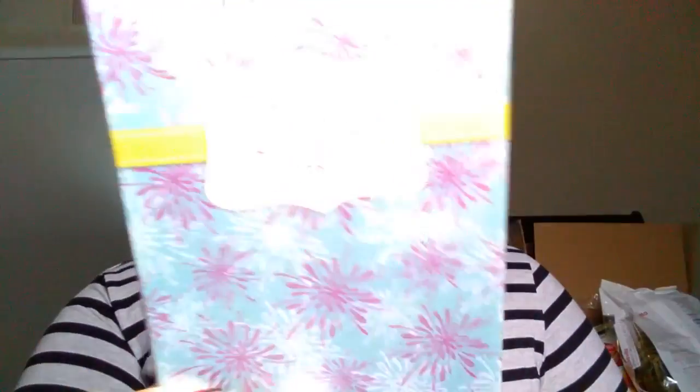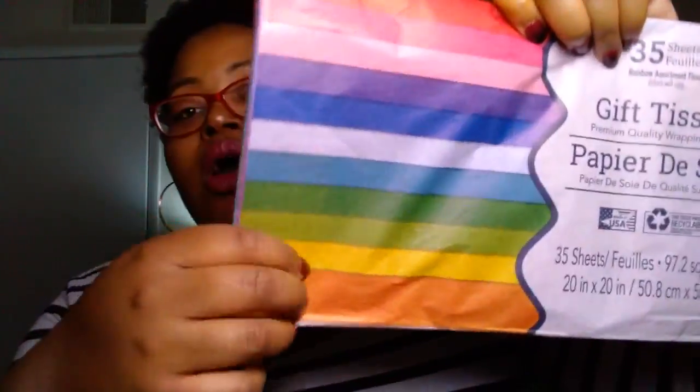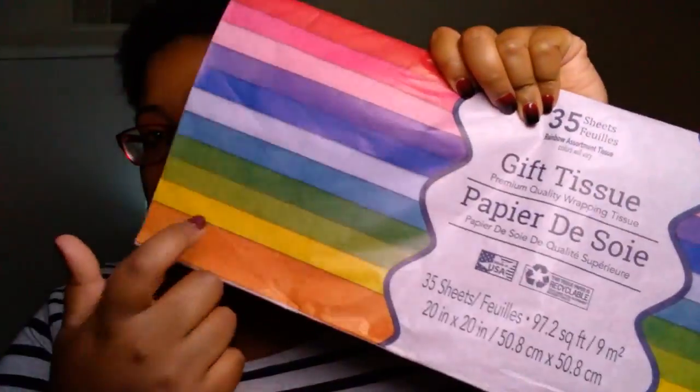I picked up two things of thank you cards — both are eight-count. This one just says thanks. I got it because it has purple in it. They're blank inside and these are the Tender Thoughts brand. I also picked up a set of thank you cards that is religious — it says on the front, 'God has two dwellings, one in heaven and the other in a thankful heart.' I love that. Never seen it before and needed some more thank you cards. I also picked up 35 sheets of gift tissue paper in rainbow colors. This is a great buy — use these to wrap up your crafts when you send them to people.